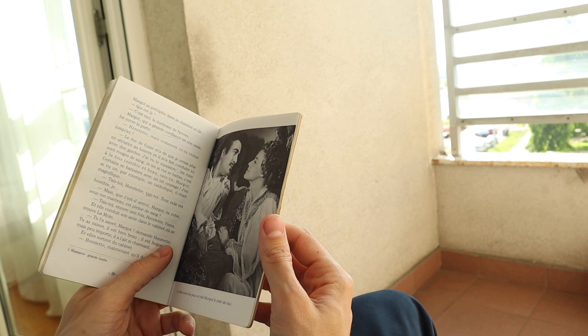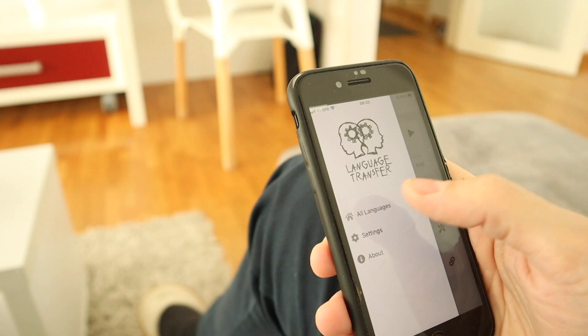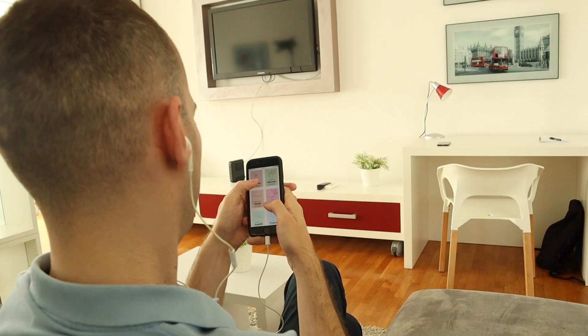After this warm-up, I use the following half hour or hour learning Turkish using a course called Language Transfer — it's totally free and I highly recommend it. I made a detailed video about how you can use this course, which you can find linked above. I think this is one of the most effective methods I've ever tried for getting better in a foreign language.